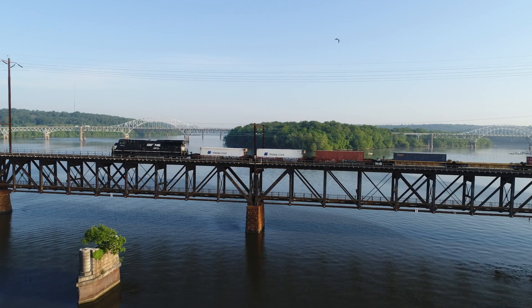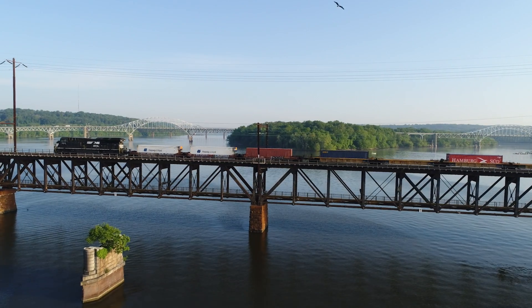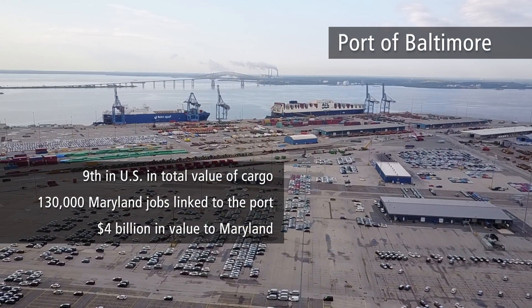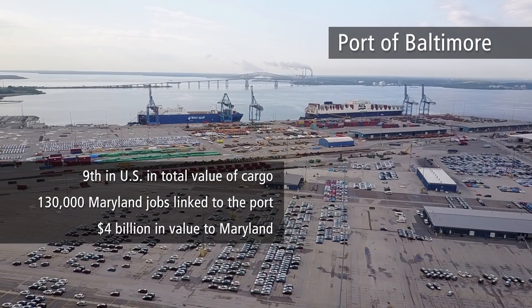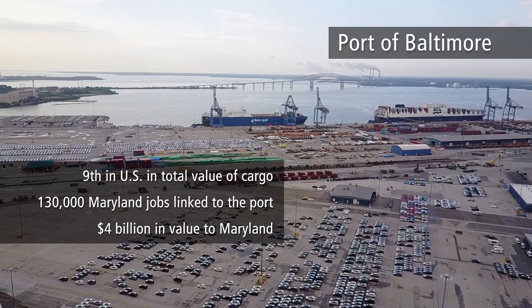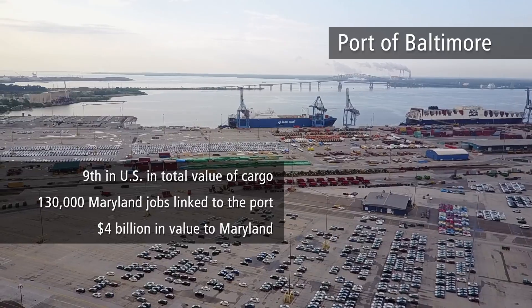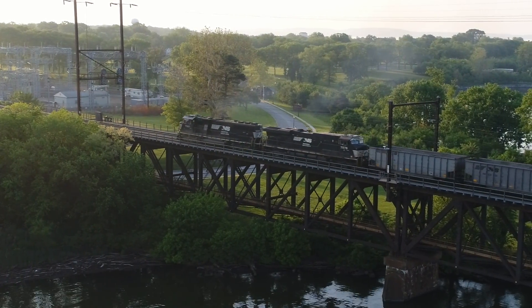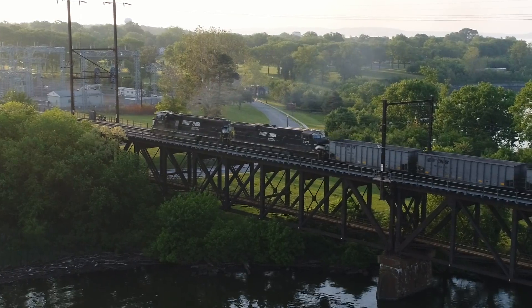Norfolk Southern handles a wide variety of products — for example, farm machinery constructed in the Midwest coming through the Port of Baltimore to be exported to Eastern Europe. The Port of Baltimore is responsible for 13,000 direct jobs and 130,000 jobs within Maryland that are linked to it. On any given day, Norfolk Southern is operating somewhere between eight and ten freight trains over the Susquehanna River Bridge.